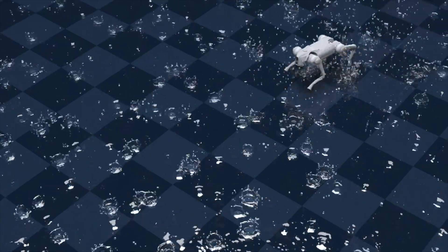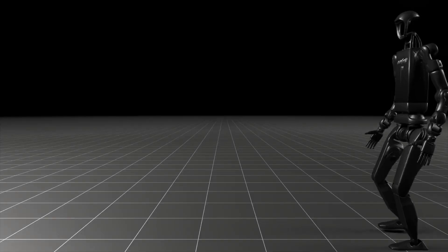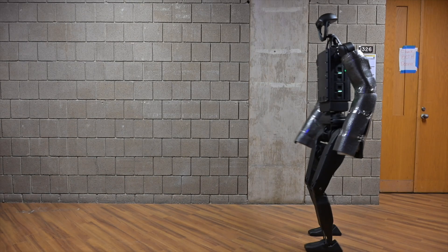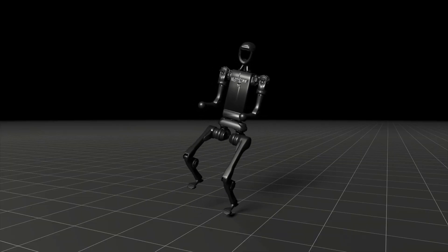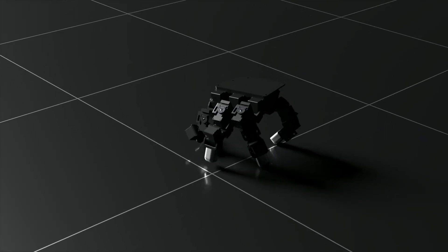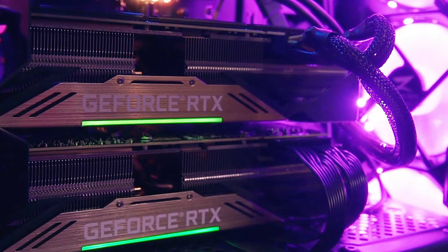Now let's talk about how it works. Genesis uses GPU acceleration, taking advantage of GPUs to run millions of simulations per second. It's so efficient that it can simulate 43 million frames in just one second using a high-end NVIDIA GPU.